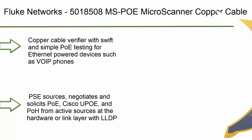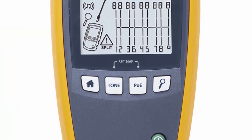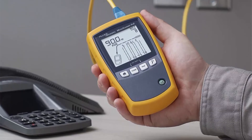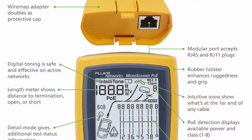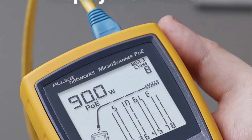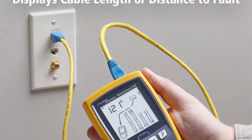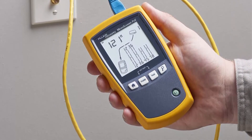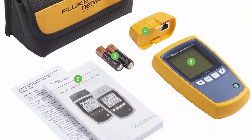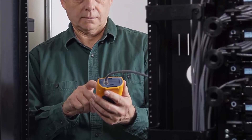Number 2: Fluke Networks MS-POE MicroScanner copper cable verifier and PoE tester for RJ45 category 5 to 6A Ethernet cables. Identifies supplied class 0 to 8 power from Ethernet PD devices. Copper cable verifier with swift and simple PoE testing for Ethernet-powered devices such as VoIP phones, cameras, lighting, and 802.11 a/b/g and ac/ax. Detects voltages from active 802.3 at/bt sources, negotiates and solicits PoE, Cisco UPOE, and PoE from active sources at the hardware or link layer with LLDP, shows maximum class of power available and voltage up to 90 watts.